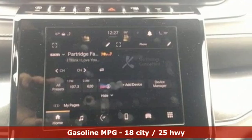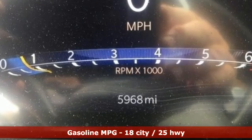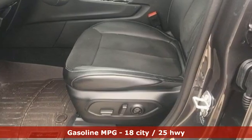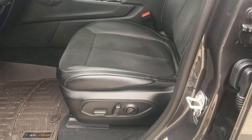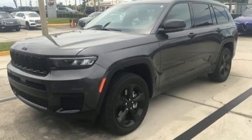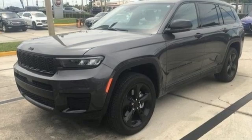V6 engine, front heated leather bucket seats, streaming audio, rear parking sensors, dual zone climate control, Wi-Fi hotspot, external memory control, active grille shutters, inductive device charging, and automatic transmission.